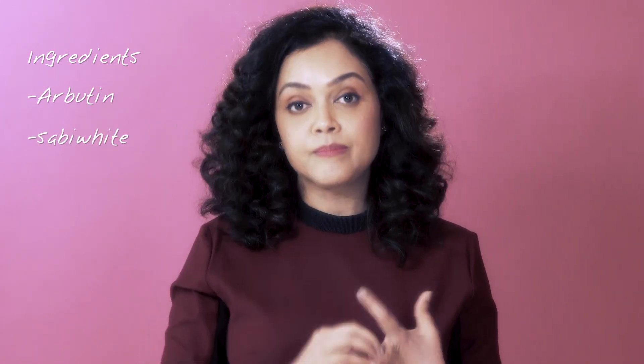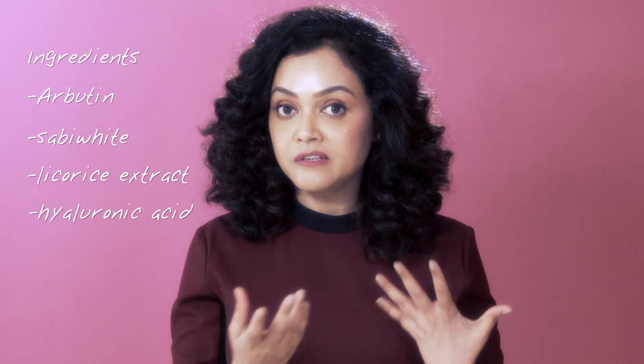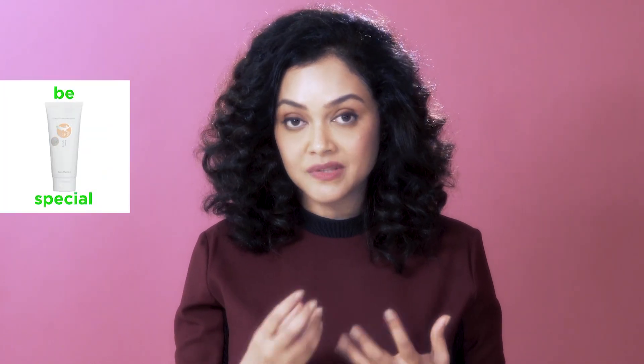You could look for something called Byluma — my absolute favorite when I prescribe, because it has such wonderful ingredients, most of them plant-derived. You have Arbutin, you have Sabi white, you have Lycoris extract. These are a few of my favorite ingredients, and they put them all together in one tube, which is really nice.